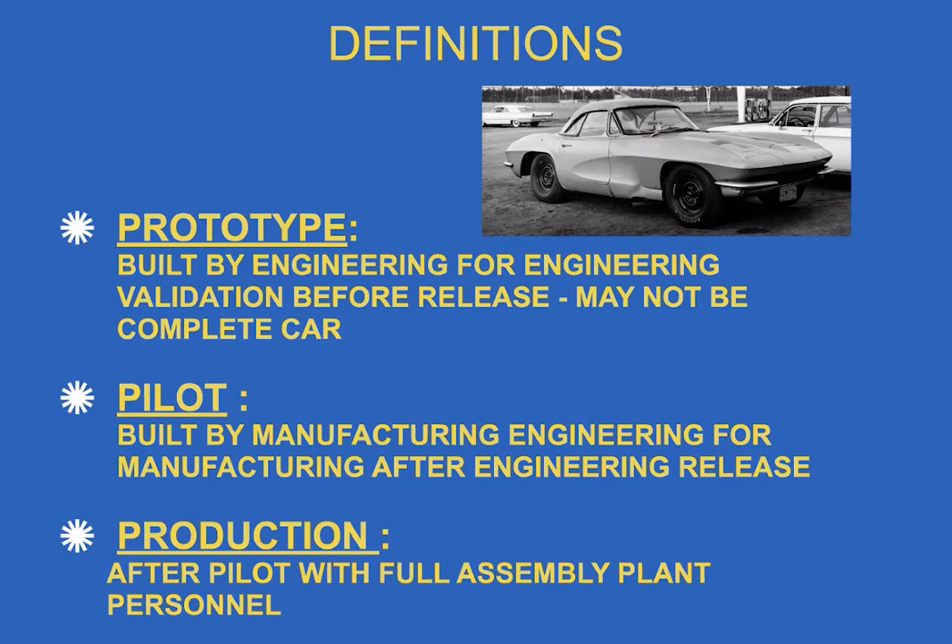After engineering releases a job, it's a little different than today. Styling styled the car, then turned it over to engineering to complete the design. When engineering released all their drawings they turned it over to manufacturing — each group moving on. In those days, product engineering made corrective actions as needed so the car could be produced. Bill Hardtark and John Scheibel in St. Louis were the champions of that activity.